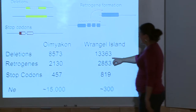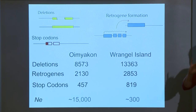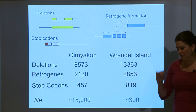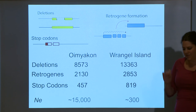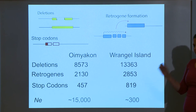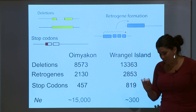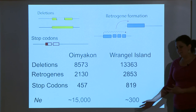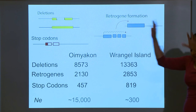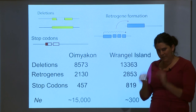The island mammoth has an excess of deletions — an excess in the proportion of deletions that affect gene sequences. He has an excess of retrogenes, formed when selfish DNA proliferates at the expense of its host, which we usually think is a bad thing. And they have an excess of premature stop codons that would break proteins and damage genes. All in all, this mammoth has 50% more of his genes broken compared to the mainland mammoth. If someone offered to break 50% more of your genes, I don't know anyone in this room who would sign up for that.